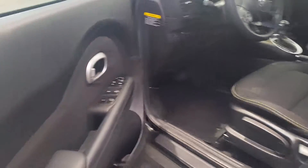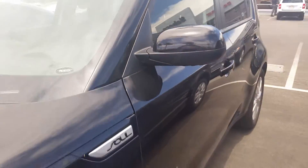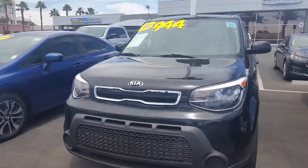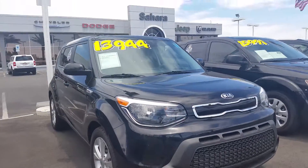This is the interior of the vehicle, and this is the exterior. It is actually priced to sell. It does have some nice rims on it — this is the front of it as well. There's the vehicle itself.